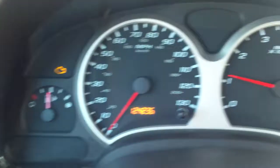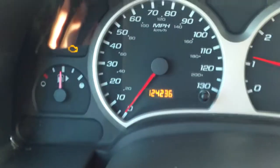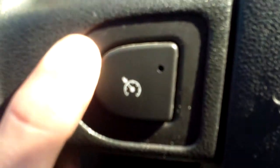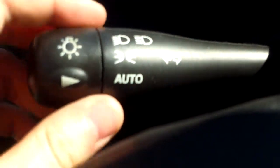Taking a look at our gauges, we do have a check engine light on. It's at 124 thousand miles. We do have cruise control right on the wheel, light settings back here for your outside lights, and your blinker as well.